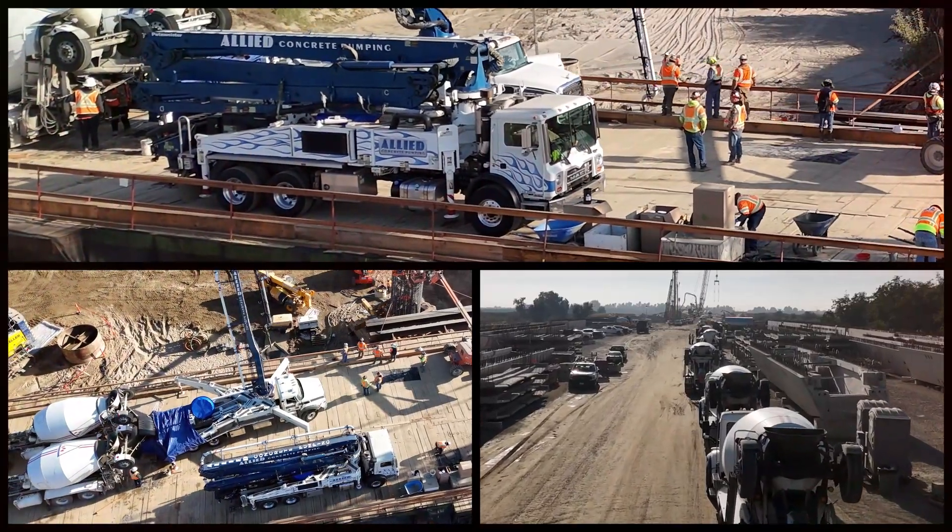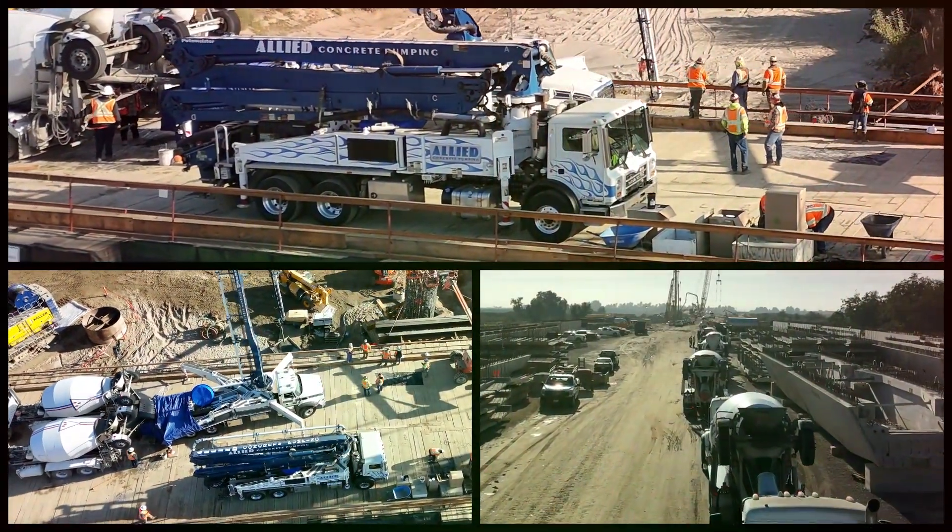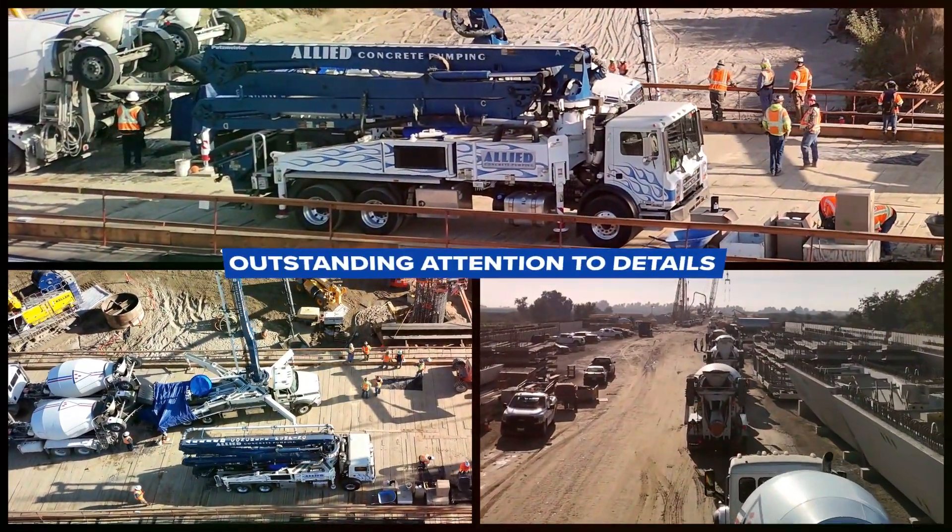Due to its size and complexity, the whole operation requires a huge amount of technical work with outstanding attention to details. The success of this operation is possible due to the team we have here in the segment and in the project, which is driven and committed towards a common goal.